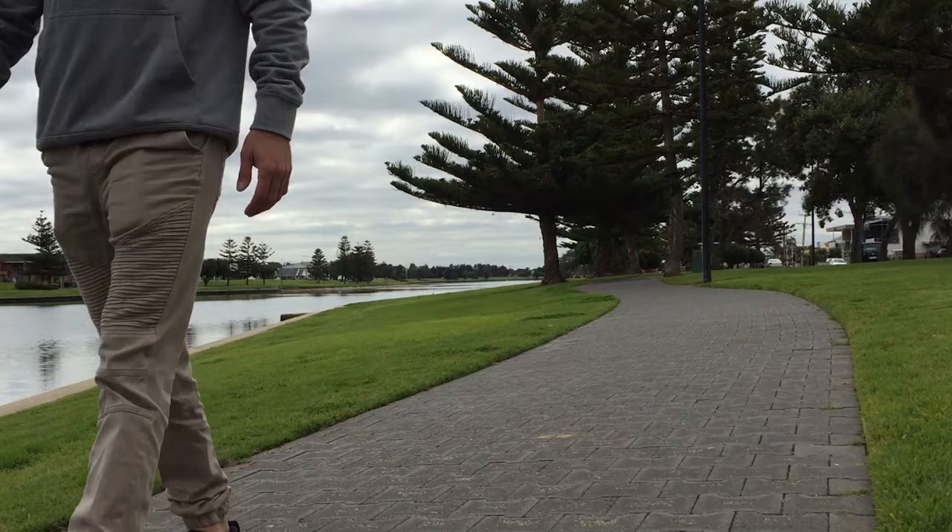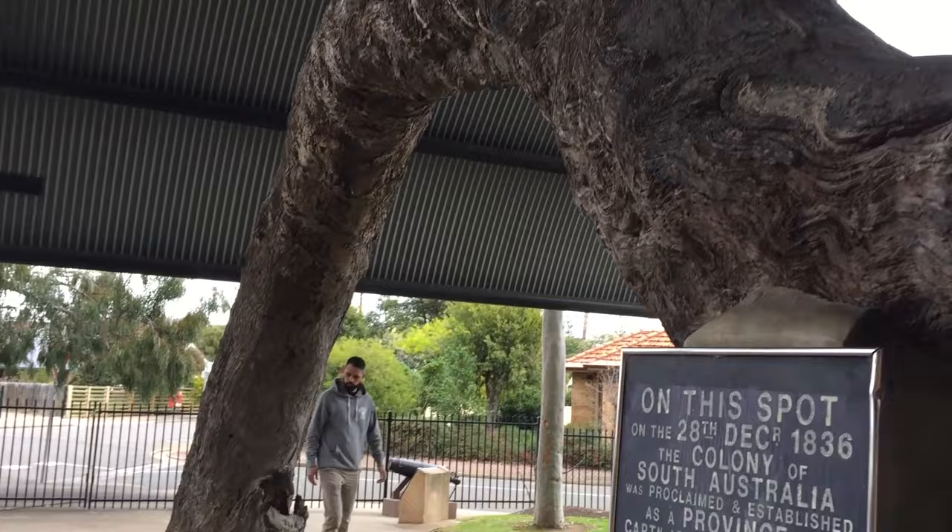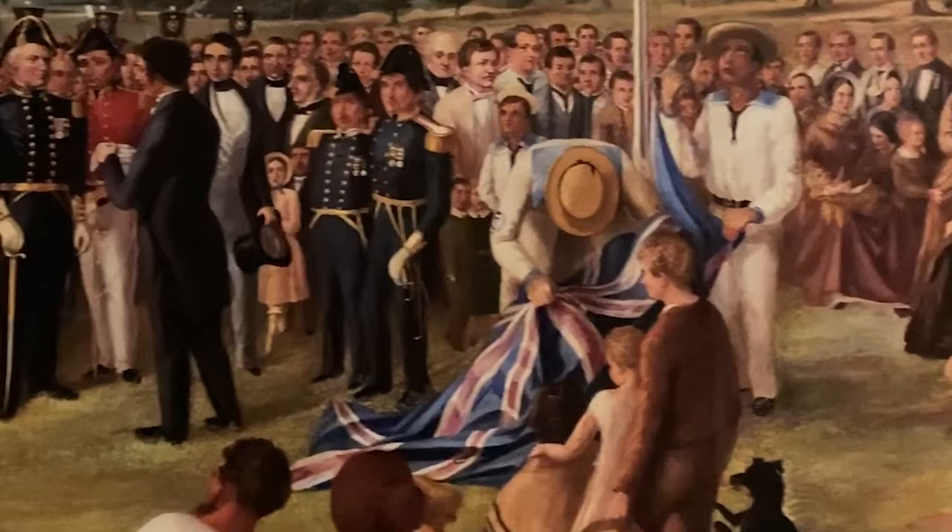The old gum tree is the site where the proclamation of South Australia happened. Though a lot of the legislation was done prior in England, it was on the 28th of December that South Australia was proclaimed a state. As that place where first contact happened, council over the last decade has really recognised its role in trying to educate people about this history and recognising the importance of giving Kaurna a voice to talk about their history too. Can you talk a little bit about that?